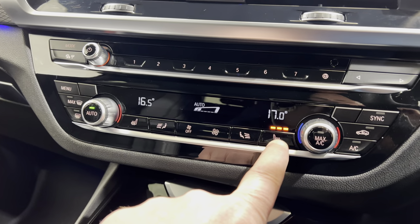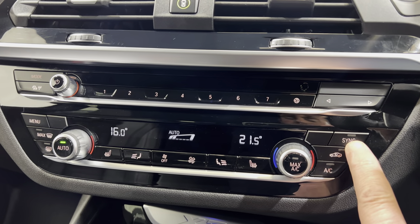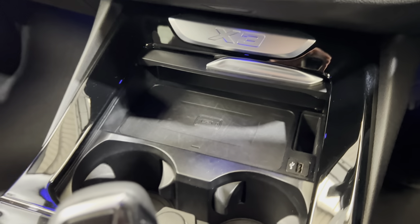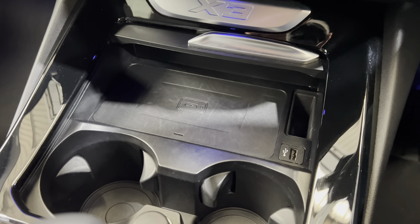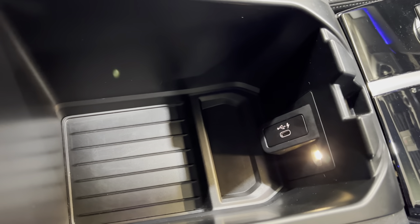Coming down a bit further, we've got heated seats. You can synchronize them — if you turn synchronize on, they're set to the same and this one will then adjust both. Down under here we've got the wireless charging, so you're able to put, for example, an iPhone Plus down there and charge it. Whereas on the older systems under the centre armrest you couldn't ever fit the Plus models in the holder. Another USB-C port in there as well.